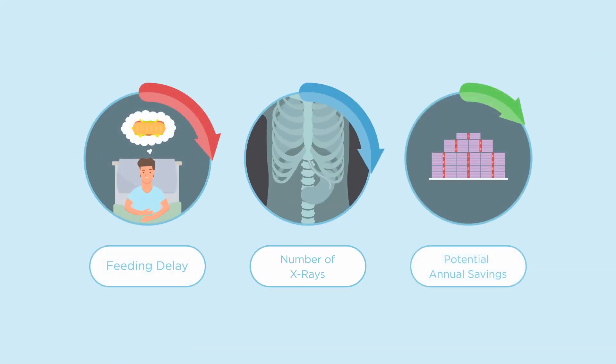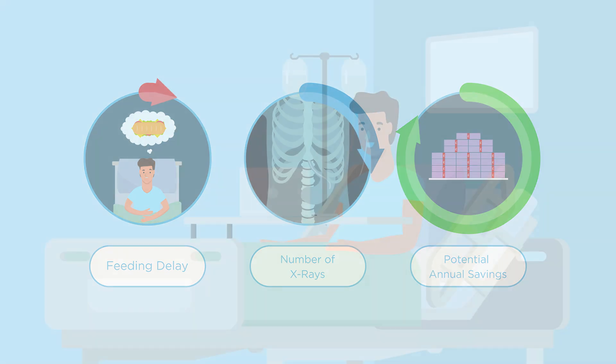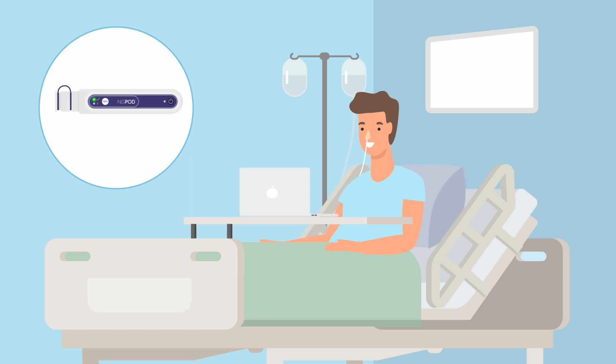A safer, quicker and more cost-effective method of confirming NG tube placement. The NG-POD will improve patient safety and reduce overall costs associated with NG tube placement.